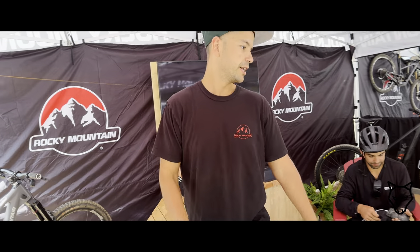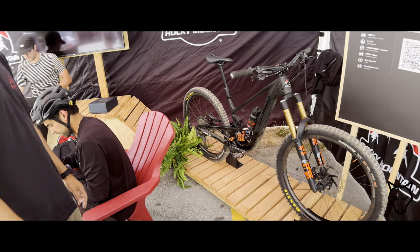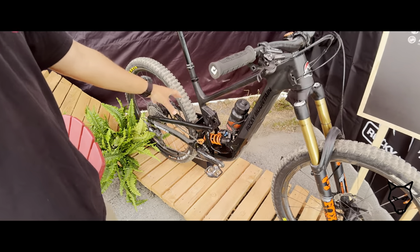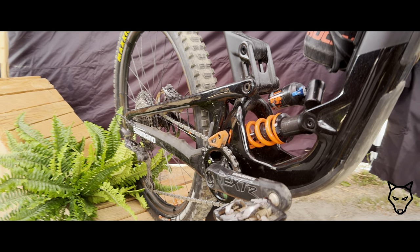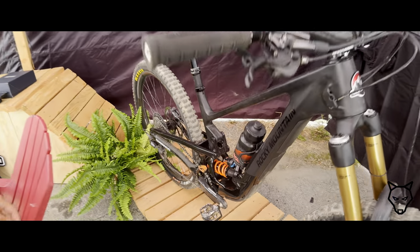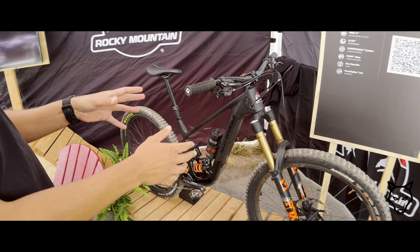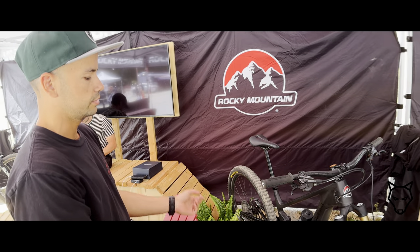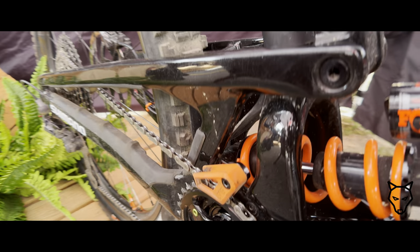Here you've got the new Altitude — that's our new enduro bike. We did a complete overhaul this year with the new LT2R suspension layout. The seat position is way lower on the frame, which helps lower the center of gravity and improves the cornering characteristics of the bike. That one is 170 up front and 160 in the rear. It's a full 29er but you can ride it as a mullet — we have a flip chip in the back so you can run a 27.5 rear wheel.